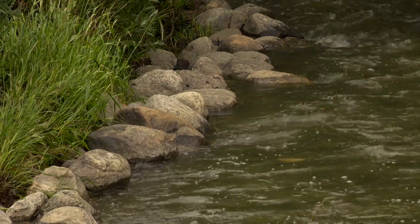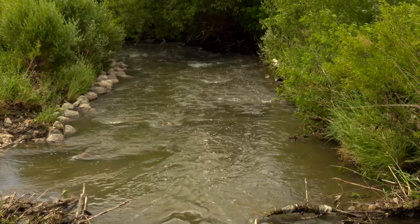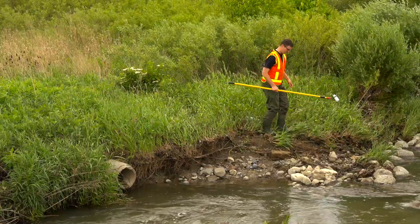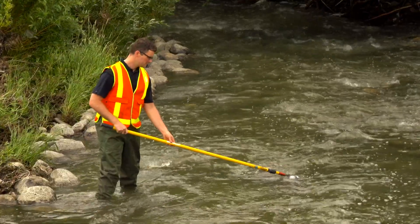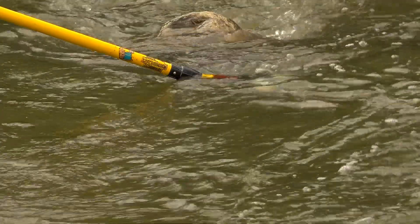So today we're going to do a sample demonstration of doing water quality testing in one of the creeks that surrounds the airport. I'm going to take a walk into the creek, we're going to collect some water and we're going to use some of our on-site sampling equipment to test the quality of the water and make sure that everything is clean and good for the environment.